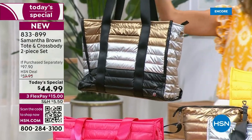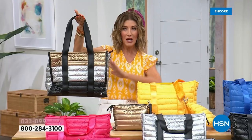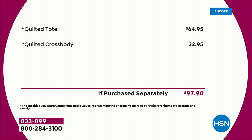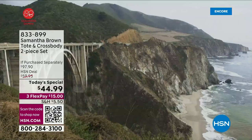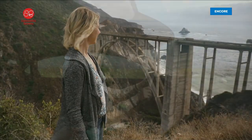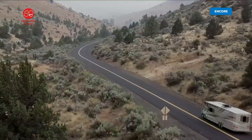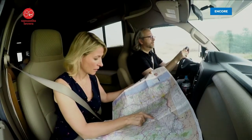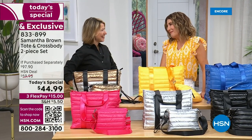Just the tote bag on its own is a $65 value — that's if you were lucky to find all the amazing features Samantha Brown packed into one bag. We're also going to give you the quilted crossbody, that's another $32.95 value. So you're getting about 50% off retail. Here she is, fresh from her latest travels and her Emmy award winning show, Places to Love on PBS — our number one luggage brand. Welcome back to HSN! It's so great to be here.